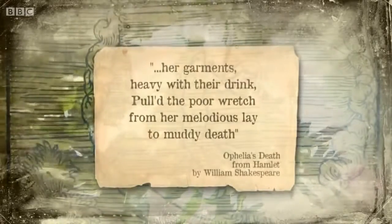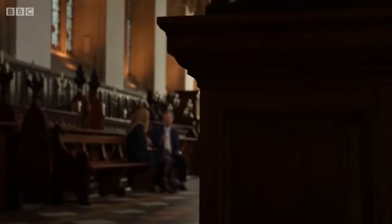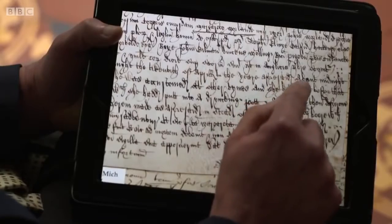'But long it could not be till that her garments, heavy with their drink, pulled the poor wretch from her melodious lay to muddy death.' Analysis of the coroner's reports reveals, for the first time, the number of deaths due to drowning in the Tudor period. The biggest contrast with today is the amount of drowning: in 2010 in the UK, about 2% of accidental deaths were drownings; in the 16th century, it's more like 40%. People were exposed to open water in lots of different contexts — the single largest cause was probably fetching water.